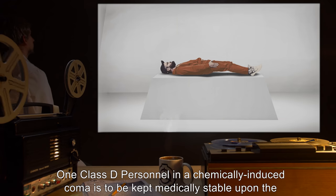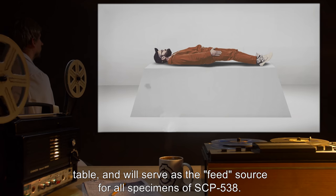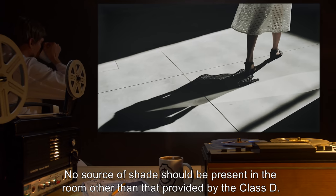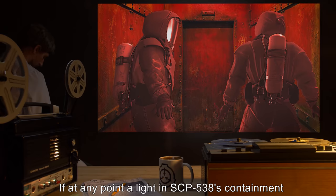One Class D personnel in a chemically induced coma is to be kept medically stable upon the table, and will serve as the feed source for all specimens of SCP-538. No source of shade should be present in the room other than that provided by the Class D.